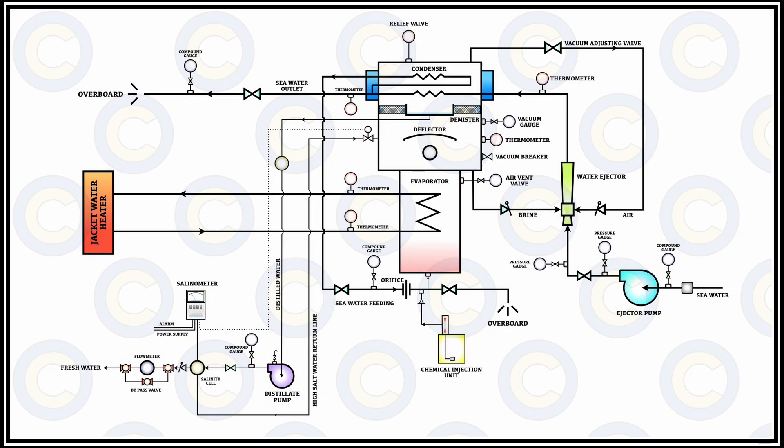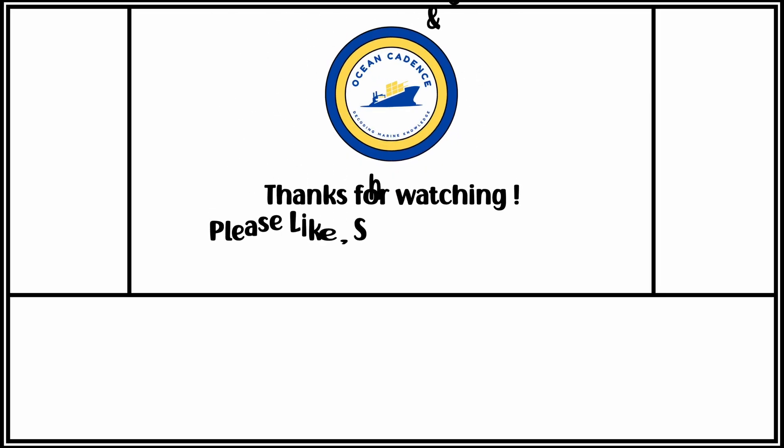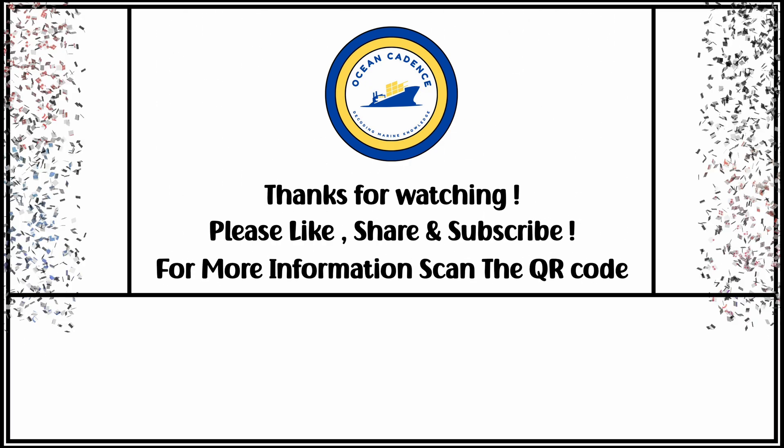I hope that this detailed explanation helps you understand the exact working of the fresh water generator. If you still have any further questions, please feel free to drop them in the comment section. Please do make sure to share our videos with your colleagues and subscribe to our channel and help us grow together.